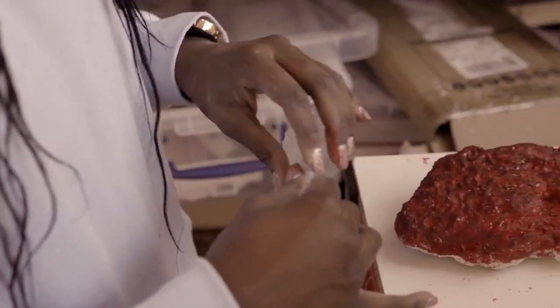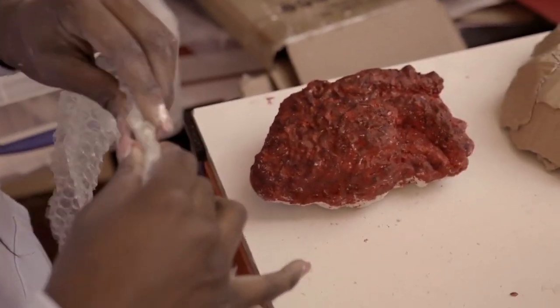Our studio spaces are all about height and light. These are flexible spaces where we can have lectures, workshops, independent creative work as well as exhibitions.